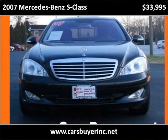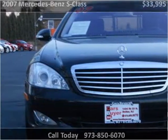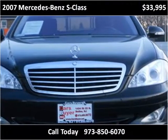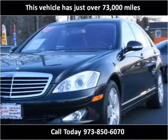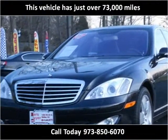This 2007 Mercedes-Benz R-Class is available from Cars Buyer. This vehicle has just over 73,000 miles.